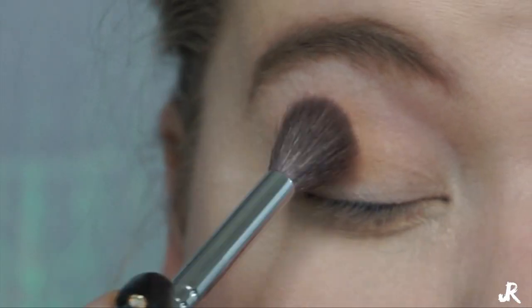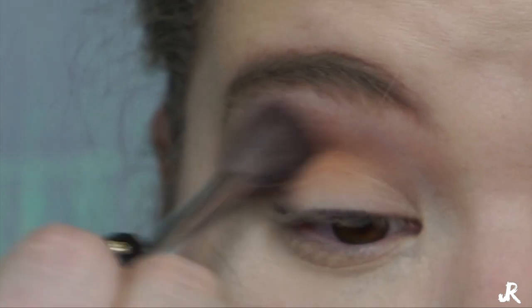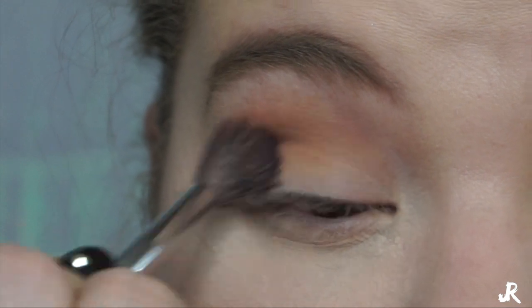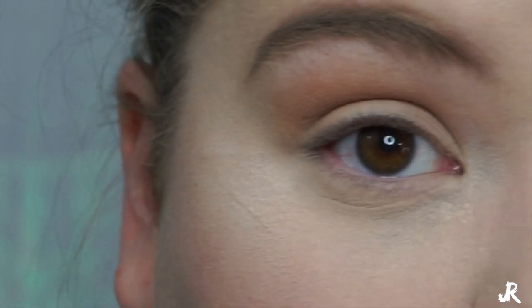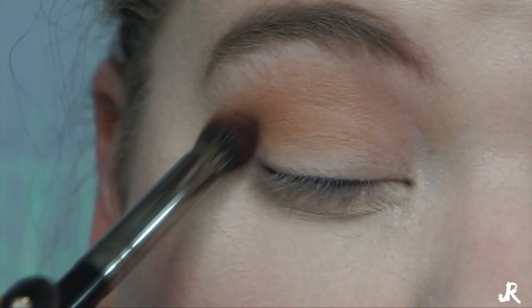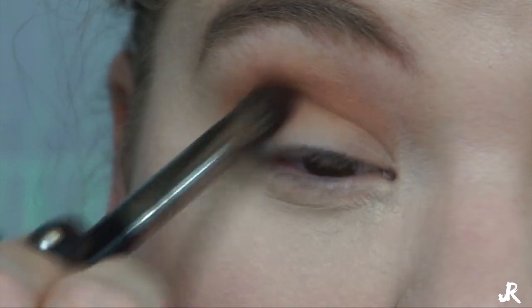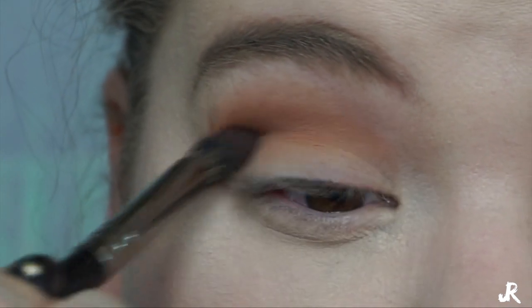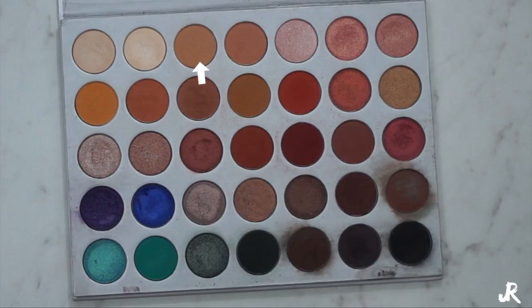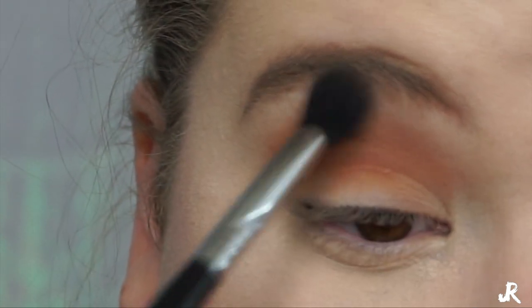Next we're going in with the Silk Cream from the Jacqueline Hill Morphe palette, picking it up on a Morphe M533 brush. I'm going to blend that into my crease, taking it a little bit above my crease right below my brow bone. Then we're going to pick up Pooter and Pukey Brown from her palette, mix those together on a Sigma Tapered Blender E40, and pack that into the crease to give it a little more definition and make it look like my eye is deeper than it actually is. Then I'll go back in with that Silk Cream on the same brush to blend out any harsh edges.